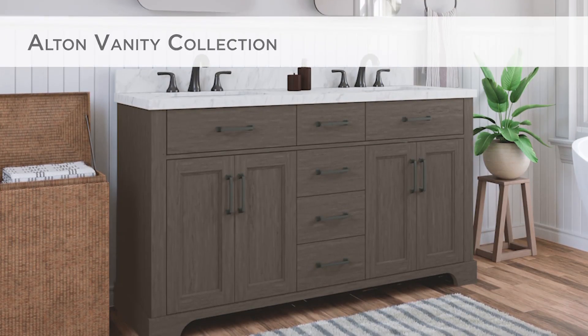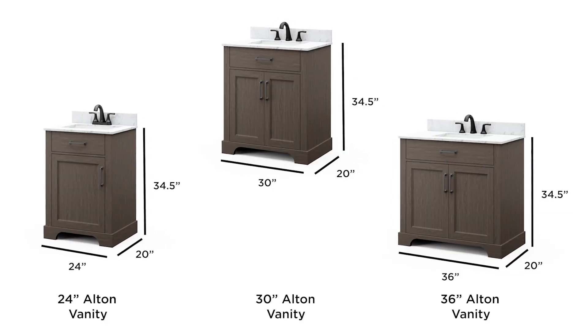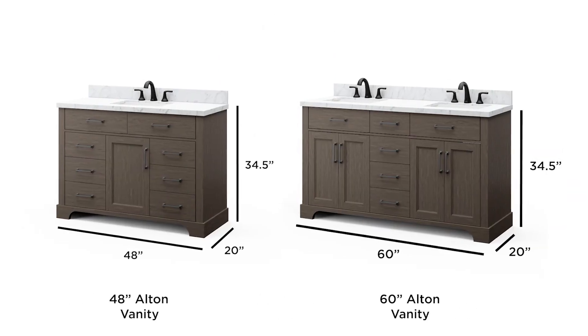Complete your bathroom with the transitional stylings of the Alton Vanity Collection. Available in 5 sizes ranging from 24 to 60 inches, there's an ideal fit for every bathroom.